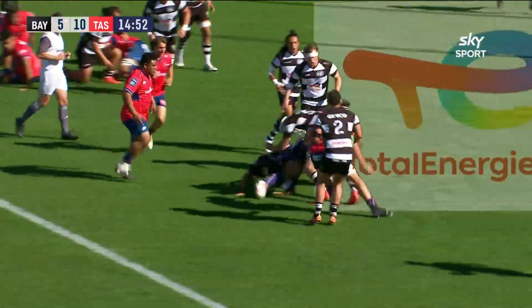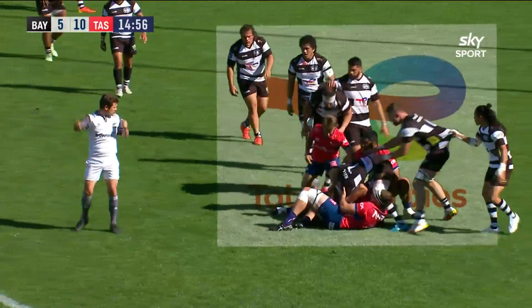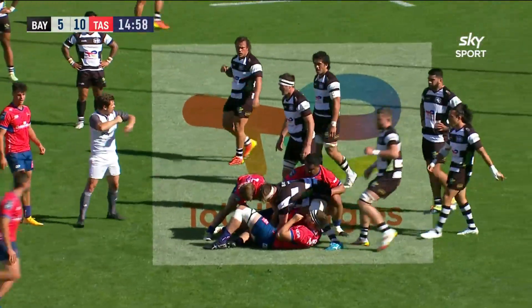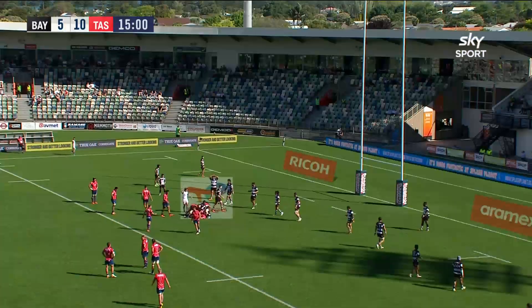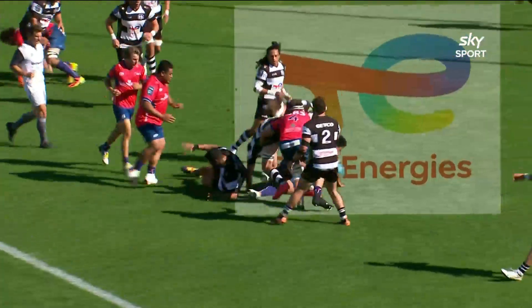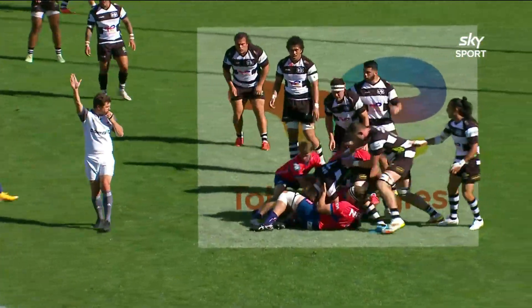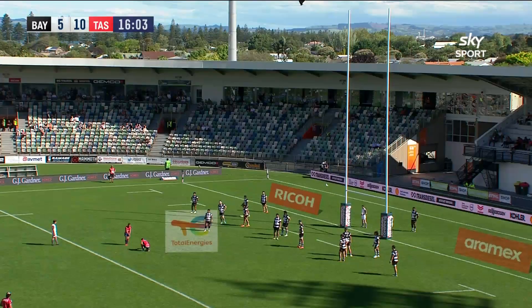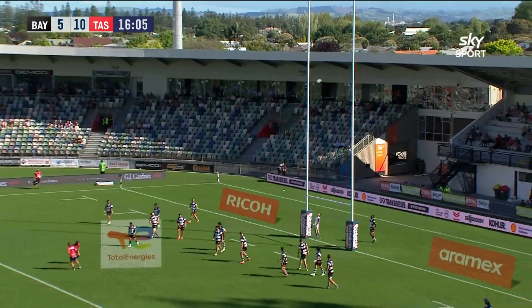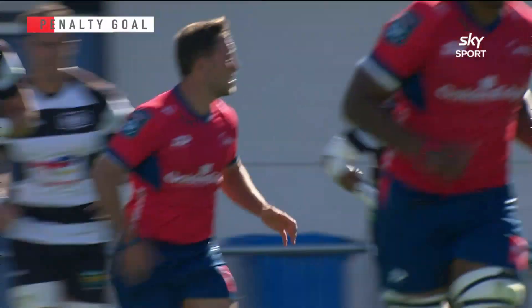Tawala has made a good start to the game. Tasman pressing and it'll be a penalty — arms in the tackle. Watch for the penalty here for a grass-cutter tackle, saying that a player never used any arms in the tackle, just went low. Hunt has been in the thick of the action and adds three more to Tasman's tally.